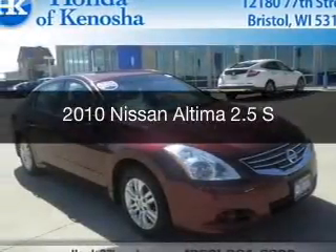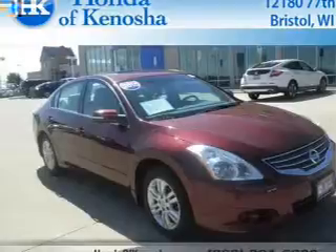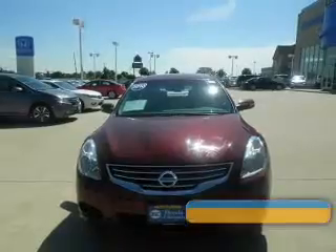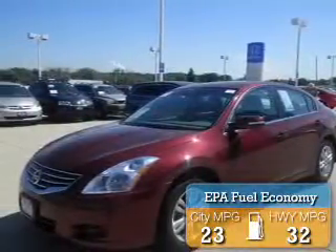This is a used 2010 Nissan Altima, powered by front wheel drive, a 2.5 liter 4-cylinder engine, and a continuously variable transmission. Great fuel efficiency saves you money by requiring fewer trips to the gas station.